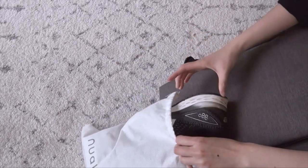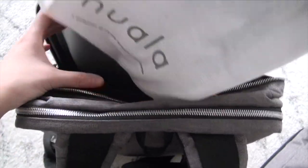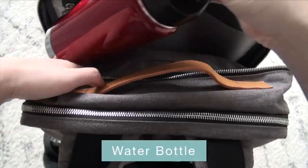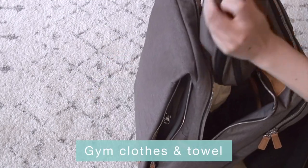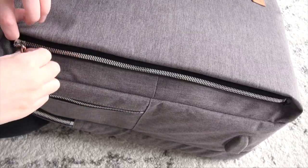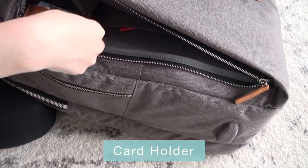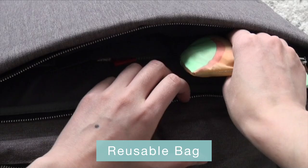In addition to my regular work stuff that I usually bring with me — like my laptop and agenda — the Sienna backpack can even fit in my running shoes, water bottle, and gym clothes with no problem. It also has some great organization features which allows me to store my coin purse, my card holder, and reusable bag in three separate pockets.